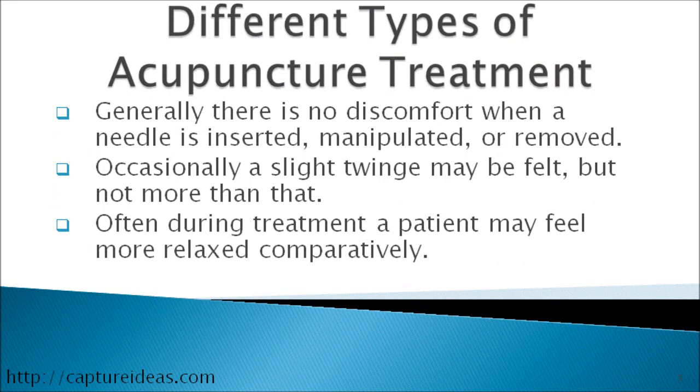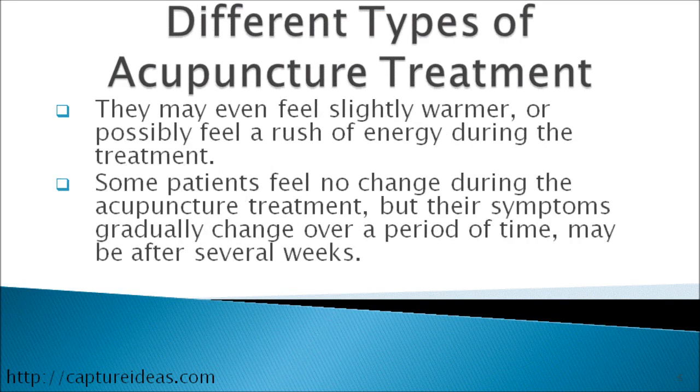Generally, there is no discomfort when a needle is inserted, manipulated, or removed. Occasionally, a slight twinge may be felt, but not more than that. Often during the treatment, a patient may feel more relaxed. They may even feel slightly warmer or possibly feel a rush of energy during the treatment.